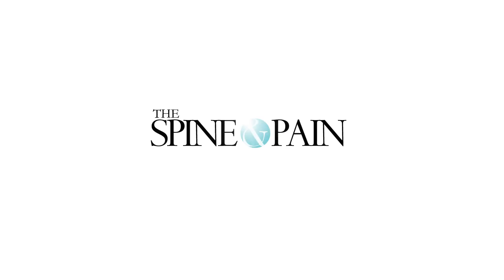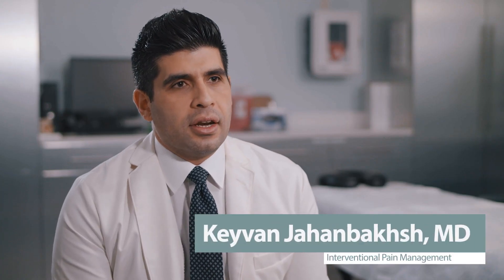I think myself, Dr. Chapman, and Dr. Patel were one of the first 300-plus people that were educated or trained on how to use the DRG in the U.S. We have a lot of experience with DRG for different treatment modalities.